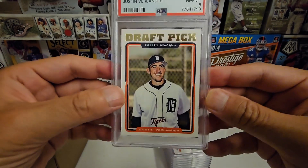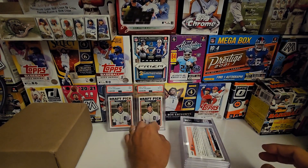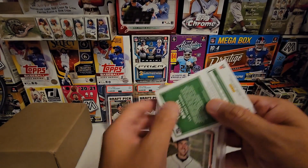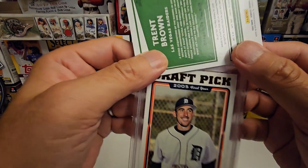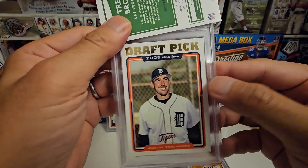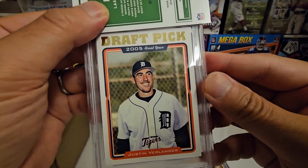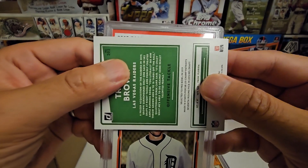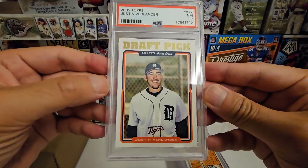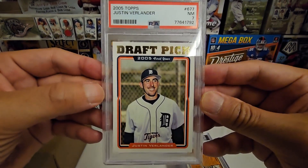The CEO of PSA came out recently and said they're being more consistent in their standards, which obviously means they're being tougher. He says they're not being tougher, but they are. This is August 2023 and across the internet people are saying it's a lot tougher. This third Verlander looks pretty centered, pretty clean, no corner damage... and we got a seven.